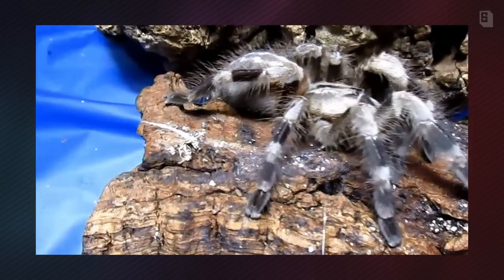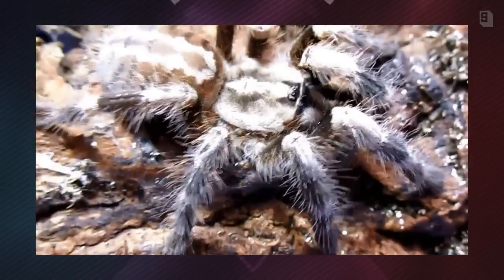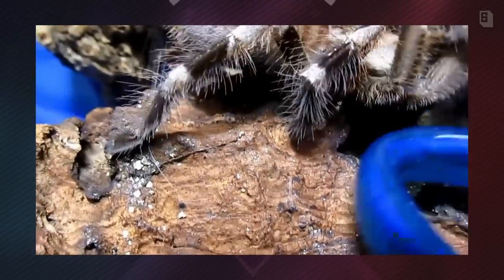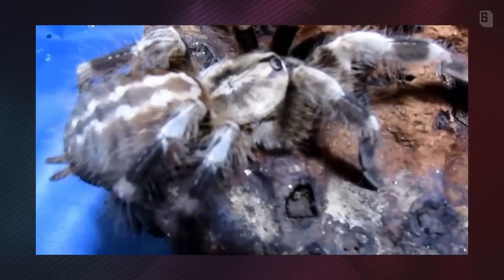As I said, they originate from the Bengal area. They reside in a fairly hot climate. These animals thrive best at temperatures in the high 70s to low 80s with about 70% humidity, as they are arboreal.